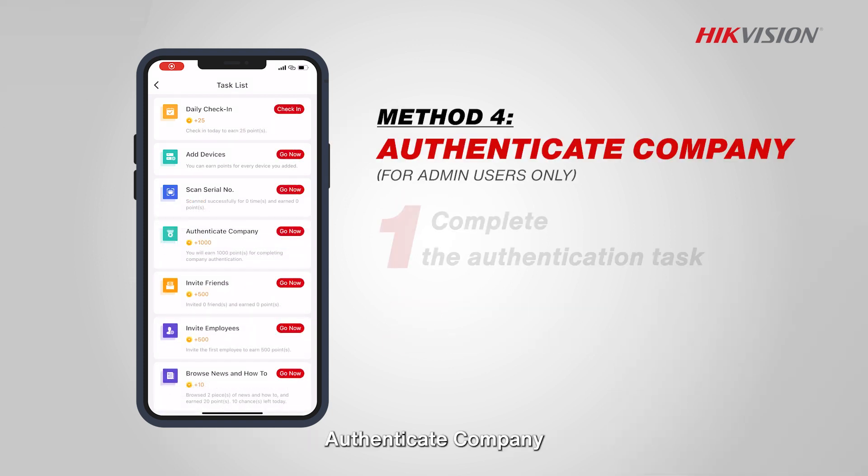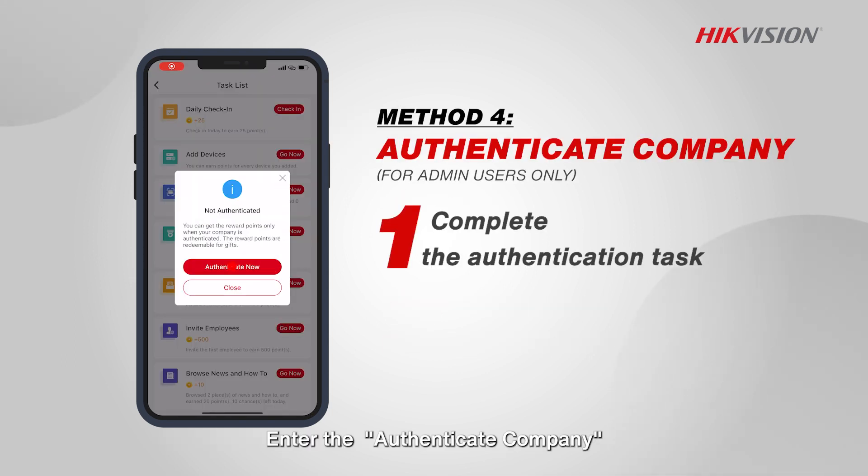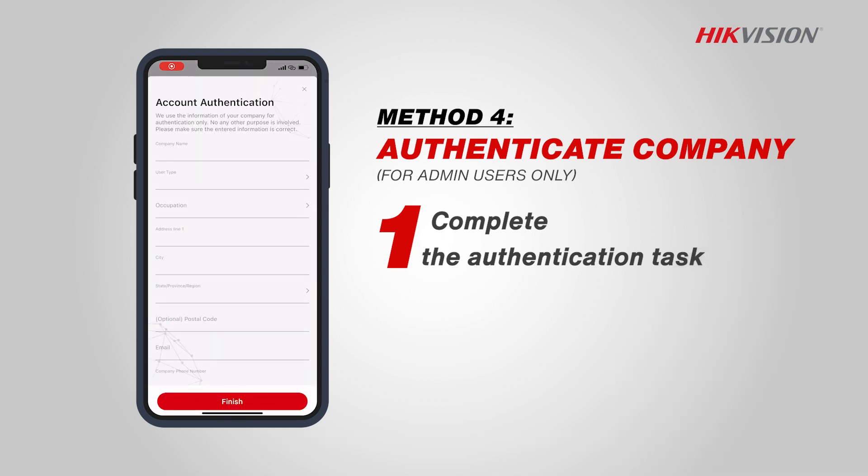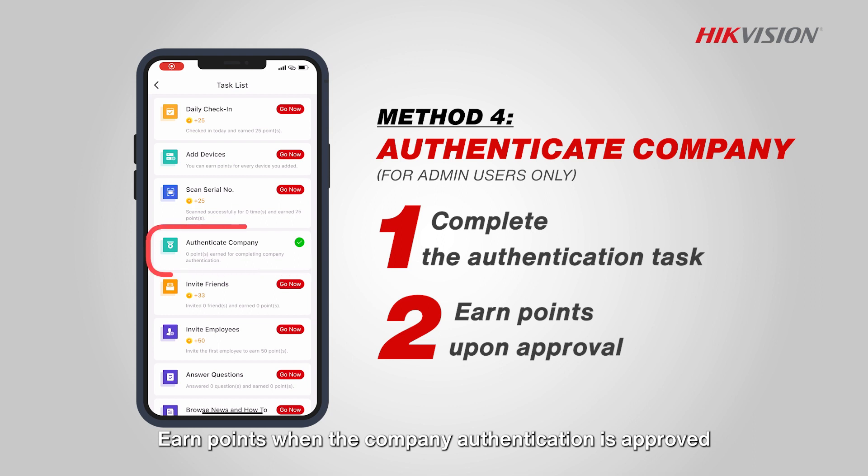Authenticate company: enter the authenticate company section to finish the account details and complete the authentication task. Earn points when the company authentication is approved.